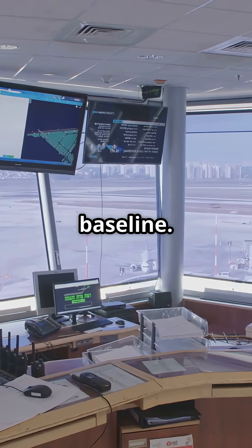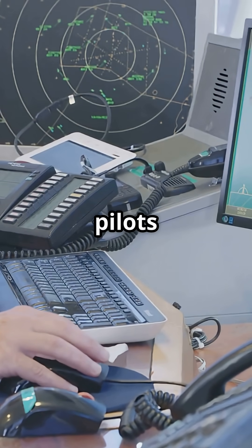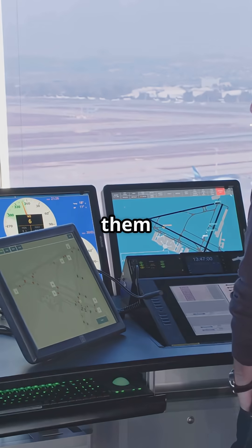And that's just the baseline. Jets also carry TCAS — a Traffic Collision Avoidance System — that independently warns pilots if another aircraft gets too close. So even if a controller or crew made an error, the systems are built to back them up instantly.